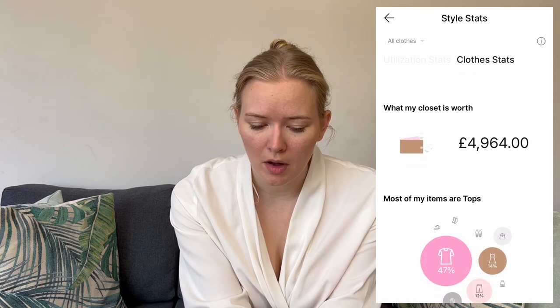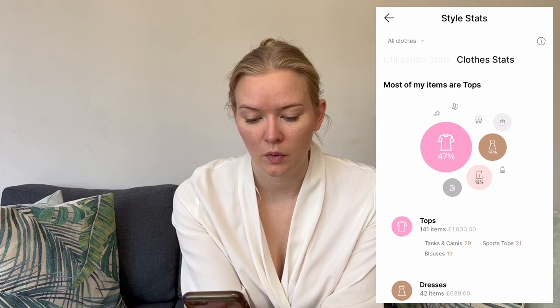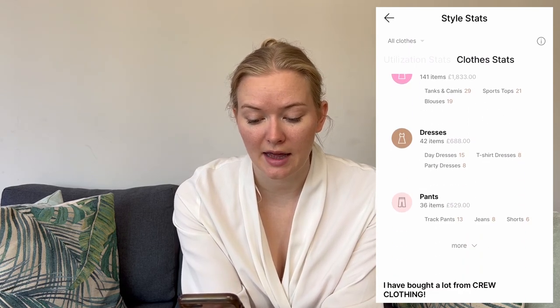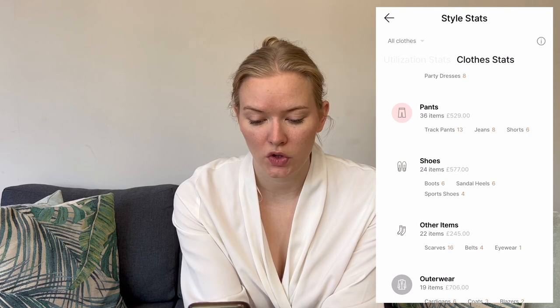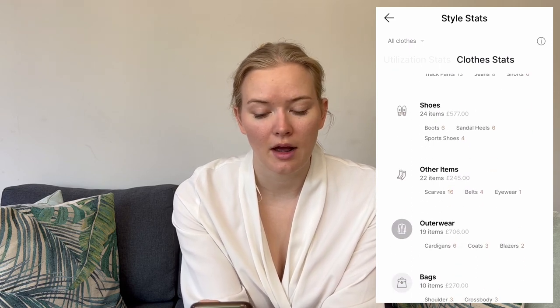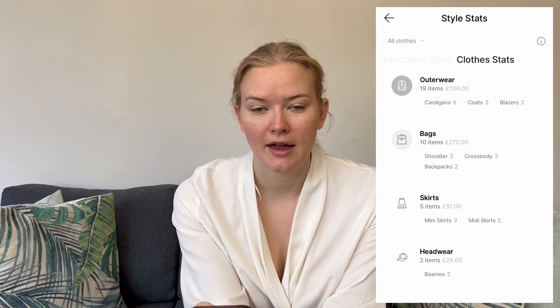That seems like a lot, but bearing in mind this is collected over most of my adult life, many items were gifts, and some charity shop purchases were probably over-egged. In terms of what my wardrobe was comprised of: 47% tops, 14% dresses, and 12% trousers. Specifically that's 140 tops, 42 dresses, 36 pants including tracky bottoms, jeans and shorts, 24 pairs of shoes, 22 other items such as scarves, belts and sunglasses, 19 items of outerwear like coats, blazers and cardigans, 10 bags, 5 skirts, and 2 items of headwear.